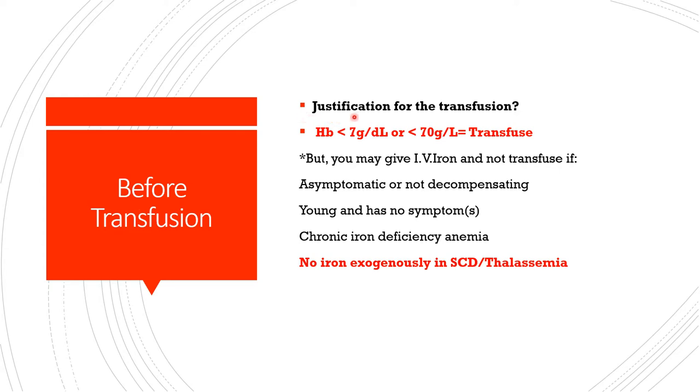Before transfusion we must justify the need for that transfusion. Particularly dealing with packed red blood cells — in many textbooks for medical and nursing students, once you see hemoglobin less than 7 grams per deciliter, or less than 70 grams per liter, you are expected to transfuse. But some authorities place their threshold at anything less than 6 grams per deciliter.